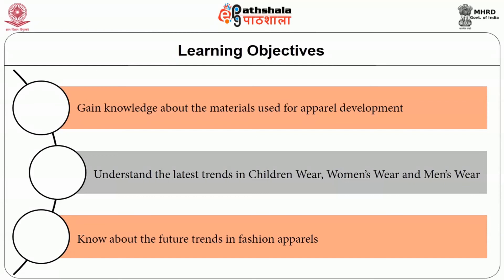The learning objectives of this module are to gain knowledge on fashion accessories and its types, understand the production processes followed in the manufacture of fashion accessories, and to learn about the care and maintenance of accessories. This module comprises details on fashion accessories like hats, jewelry, handbags, scarves, belts and umbrellas.